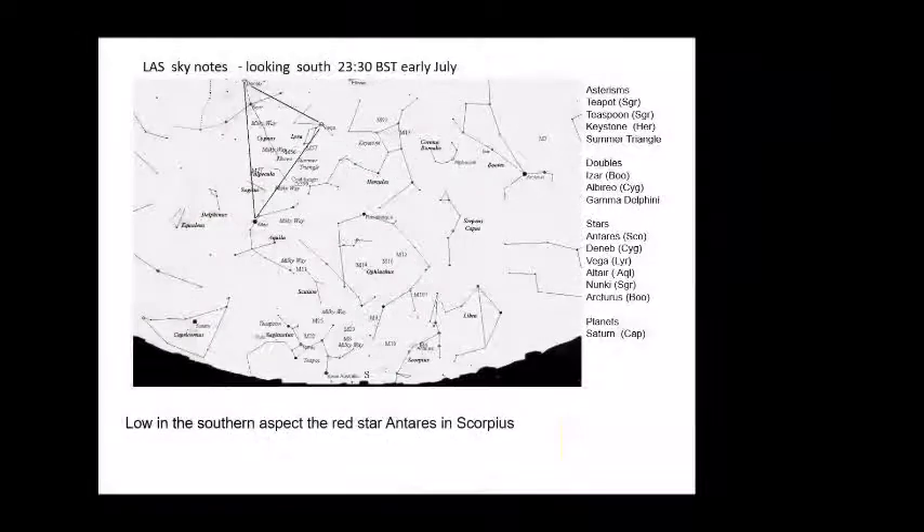Looking in more detail in the south, the teapot asterism of Sagittarius is just poking above the horizon — you need a good southern aspect to see that. All the rich star clusters are situated in the Milky Way, which is effectively the steam from the spout side of the teapot asterism. Moving up from Sagittarius, we come to the sprawling constellation of Ophiuchus, which has some nice clusters: M12, M10, and M14, worth looking at as we get darker late evenings.